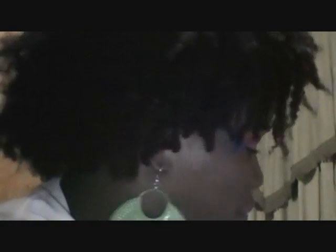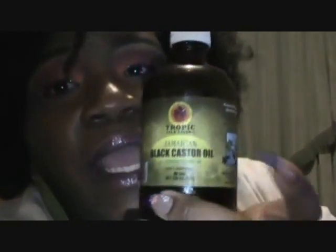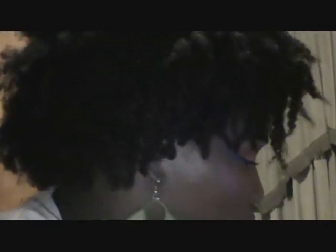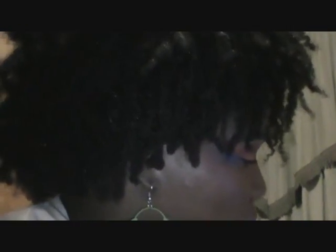For leave-in, I will be using the Garnier Fructis conditioning cream. For oil, I'm using my Jamaican black castor oil, which I use for my scalp and to seal in my ends. Now wait a minute — one, two, three, four — that was only four products.